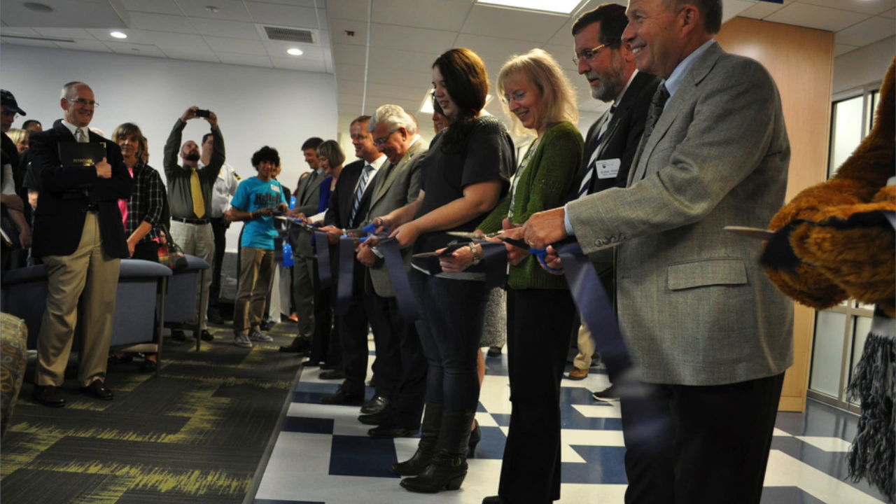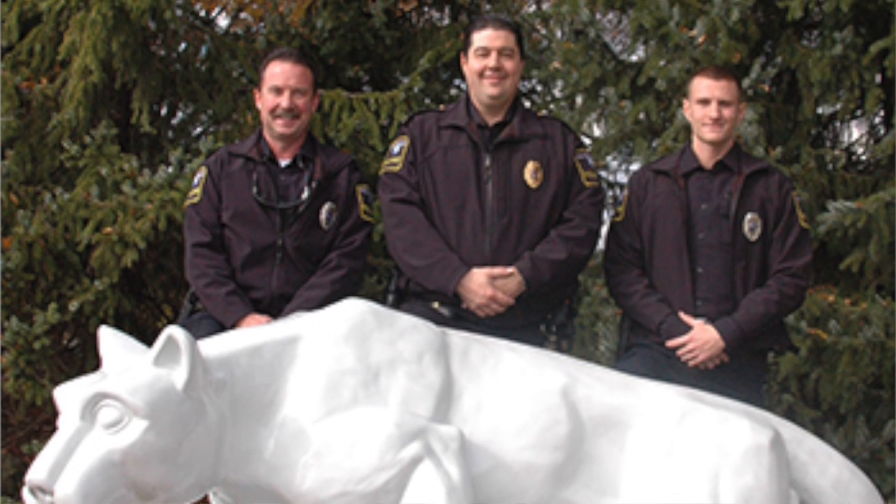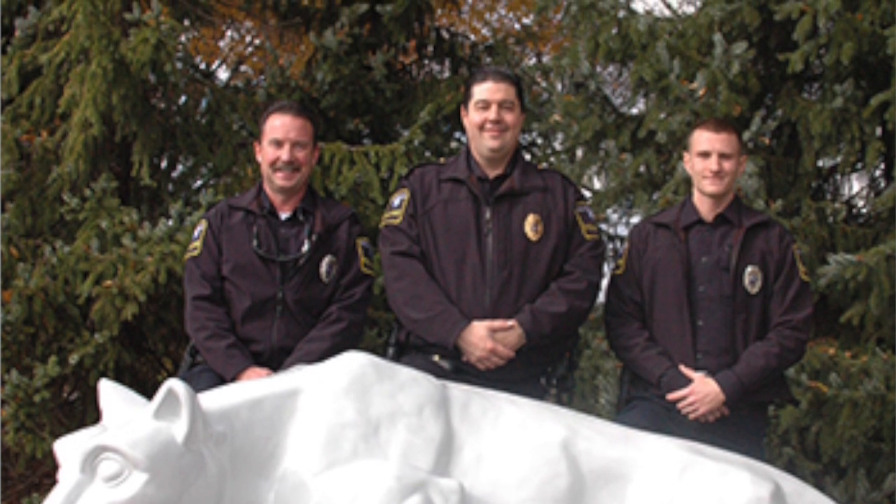I'm excited for it. I'm going to stay here for 40 years — I want to see the dorms built. It's kind of one of my dreams. It's been talked about for years, and I'm excited to see it come. I think we're going to really benefit.